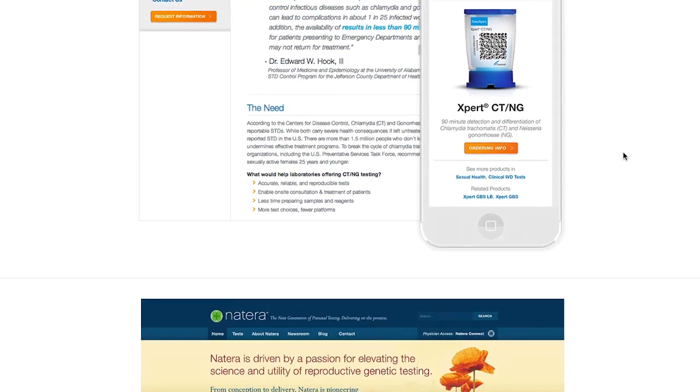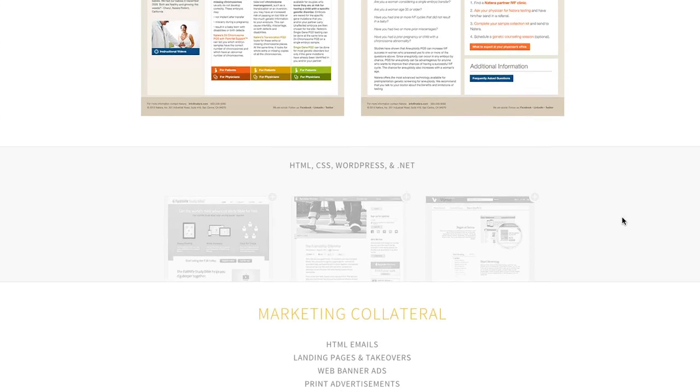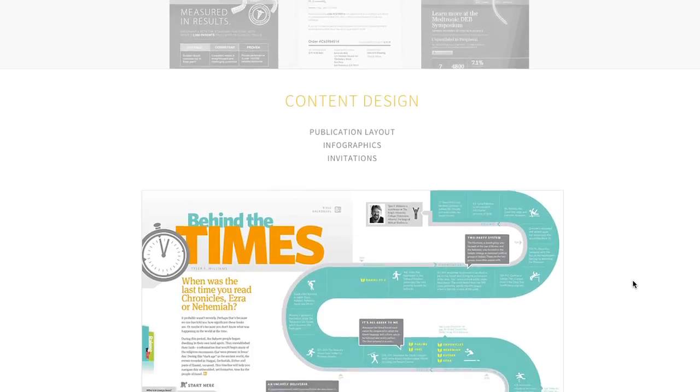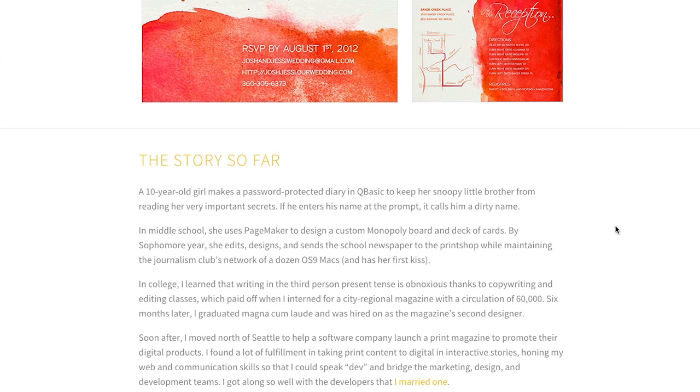As you can cleverly see here, she shows us her software skills, collateral she's created, content design, and a bit more about herself. By providing so many examples, Sarah also helps those who want a designer with expertise in a certain kind of content.